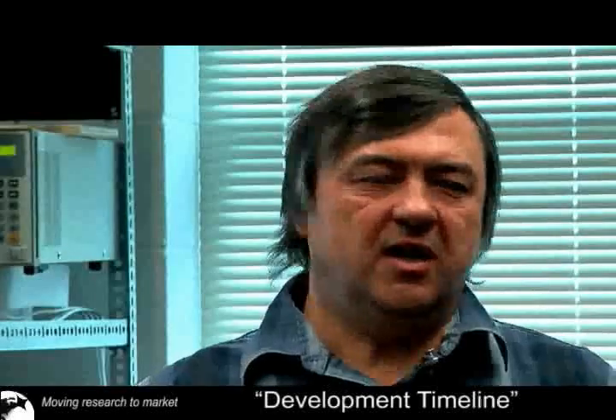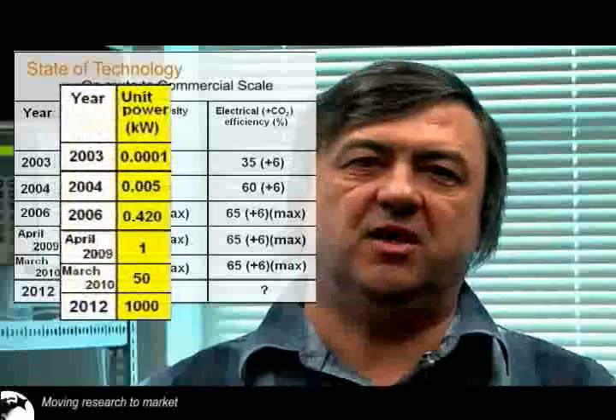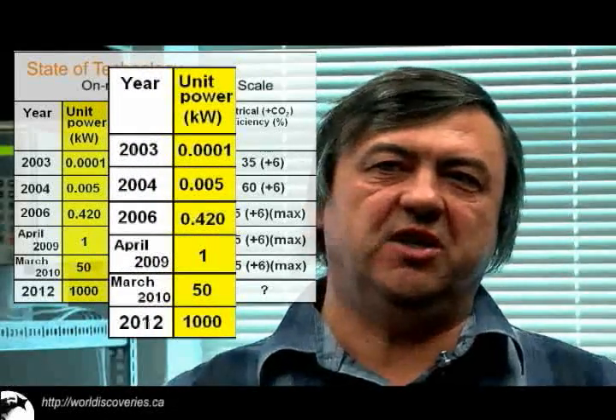The biogenerator was invented five years ago and our first unit had a power of only 0.1 watt. Right now we have a biogenerator expected within one month to reduce carbon dioxide, with an average power of 1 kilowatt — which is 10,000 times more than our first biogenerator.